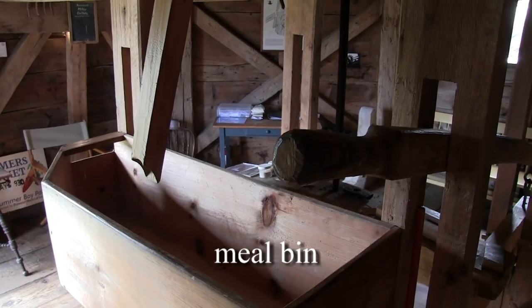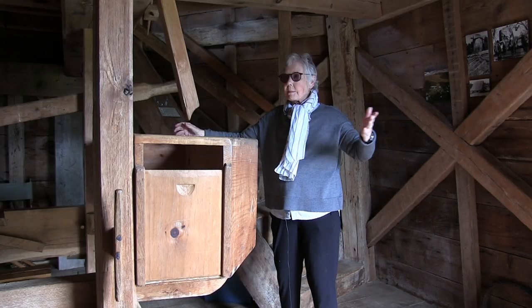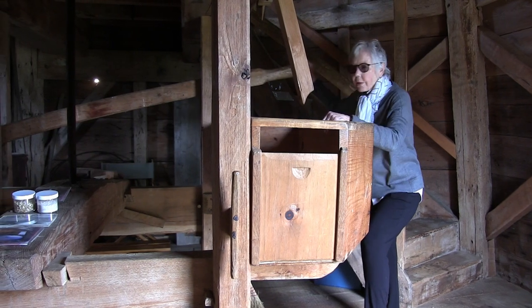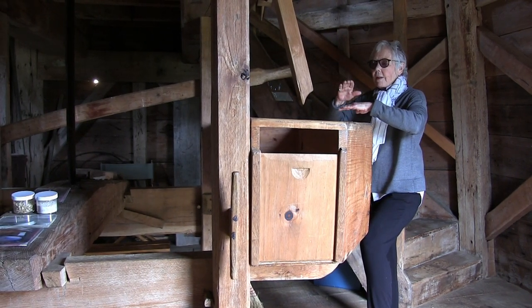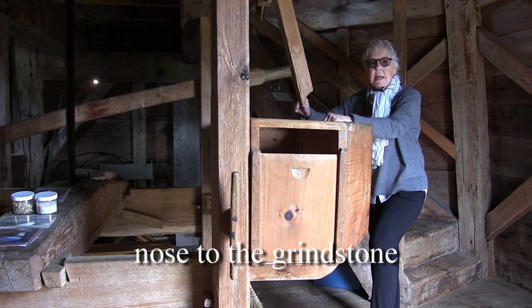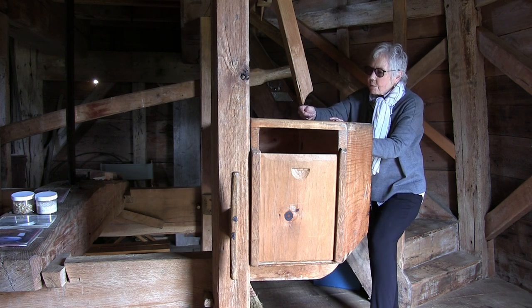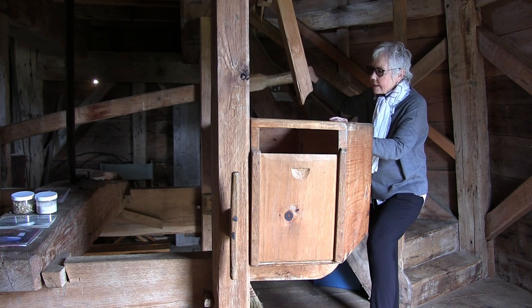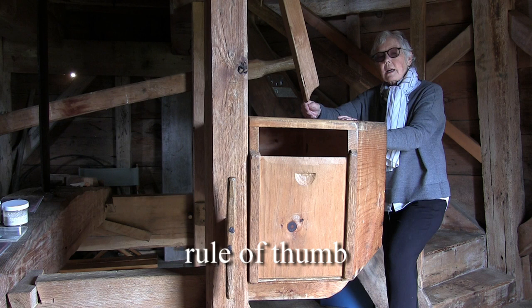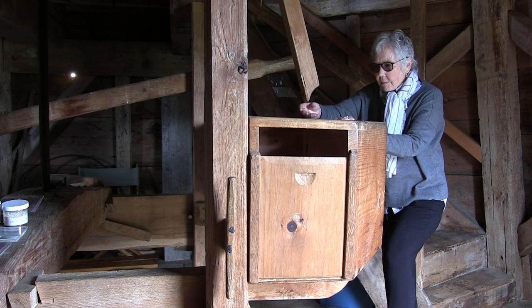The miller would say to the farmers, 'Tell me what kind of grind you'd like - for bread or pancakes, or a coarse grind for your animals?' He would stand here smelling the flour all the time, because if the stones got too close the flour would burn and taste terrible. That's where the expression 'nose to the grindstone' comes from - it means focus on your job. He was also feeling the flour to make sure he was getting the right grind, and that is called 'rule of thumb.' A good rule of thumb today: drink eight glasses of water a day. These expressions come directly from the miller's practice.